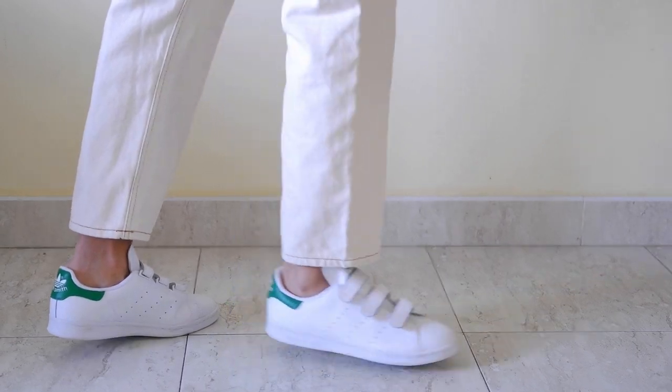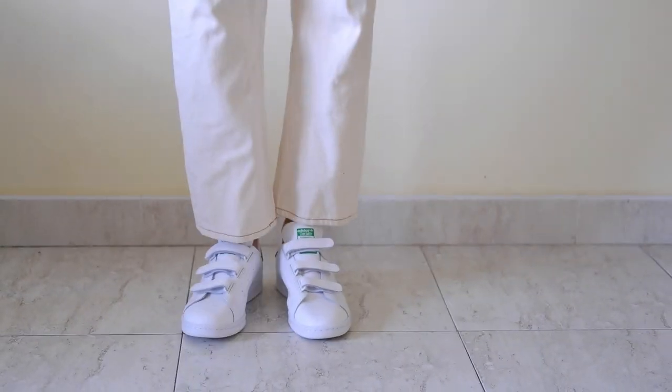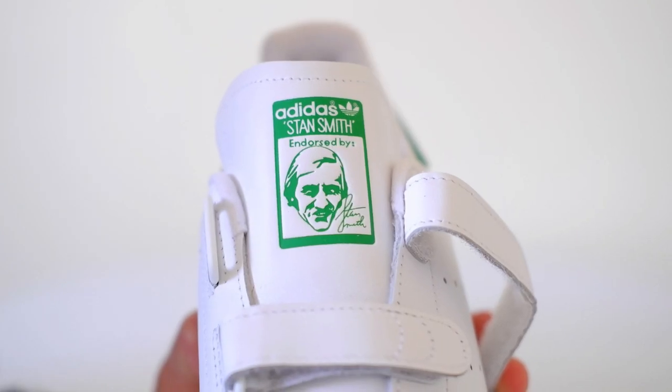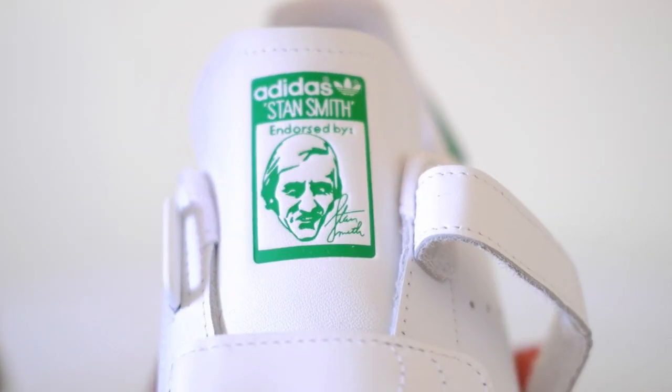In 2012, Adidas temporarily discontinued the Stan Smith, creating anticipation around its eventual return in 2014. The relaunch not only brought back a classic, but also introduced it to a new generation of sneaker enthusiasts.